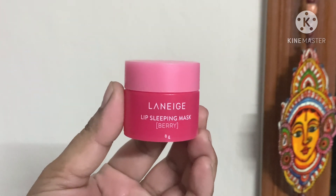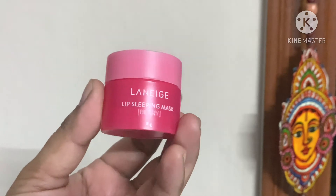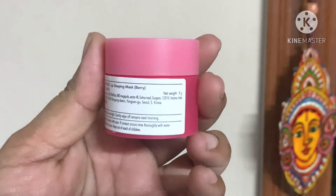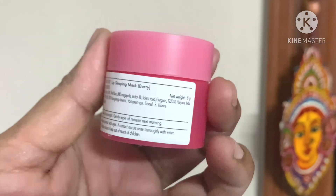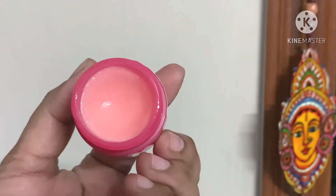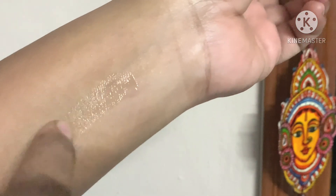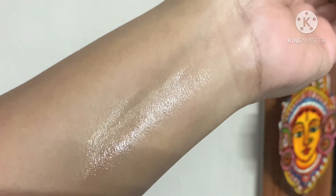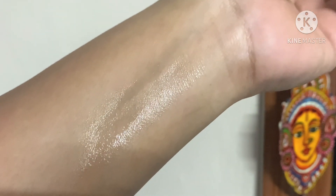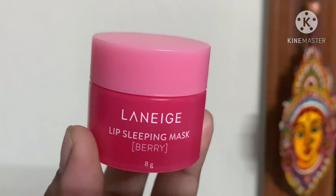Drum roll — the ultimate product in lip care. Laneige lip mask. I really recommend this for highly damaged and pigmented lips. Pigmentation-wise, it gives you natural-looking pink lips, but it takes its time. Texture-wise, there are many changes in the lips. It hydrates, does the job, keeps lips supple and soft. I highly recommend this product — totally worth the money. It is 5.99, recently repurchased it. Second buy — totally a winner, a must buy.